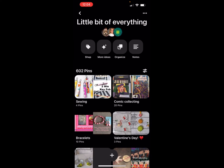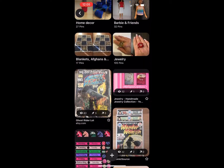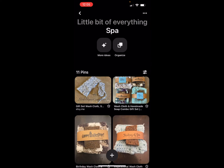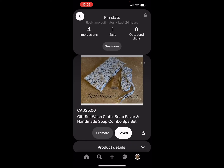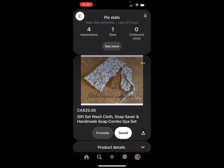I do invite people to join this group board that I've created. I would go into the listing that I shared and save it to other group boards I have — like this Amazon, Etsy, eBay group board. The way you can find group boards is I went and Googled 'group boards for Pinterest,' and then you put what you sell.